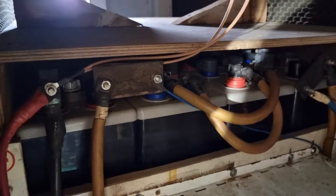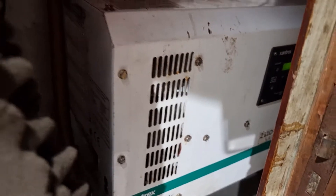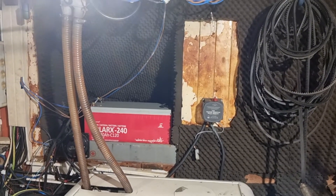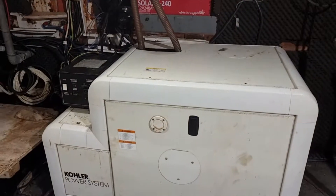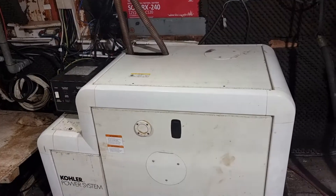It's a 1500 amp hour battery bank, 24 volts, with a 4000 watt charger inverter from Xantrex. And over here you have the starting battery for the engine and the generator — with of course also the generator, 16,500 watts.